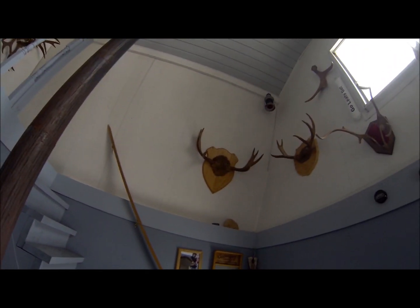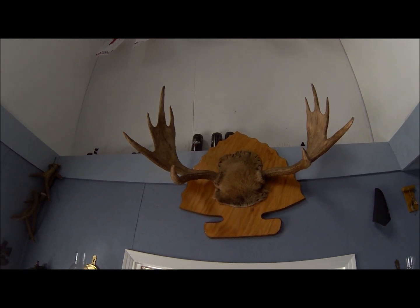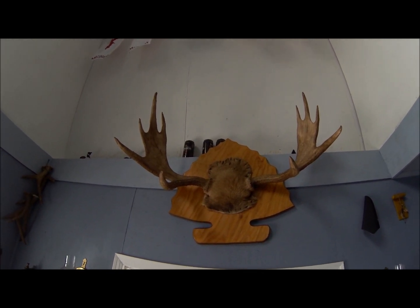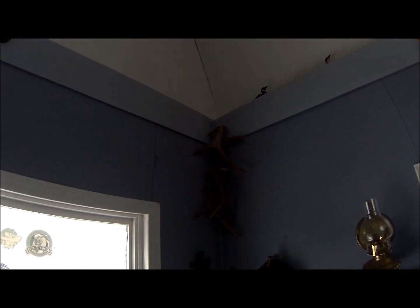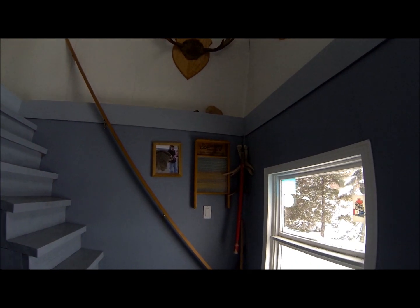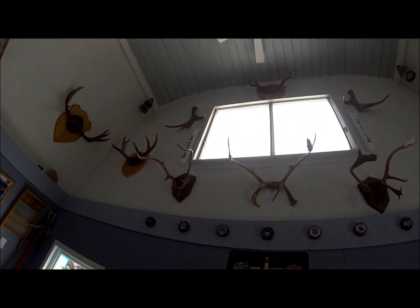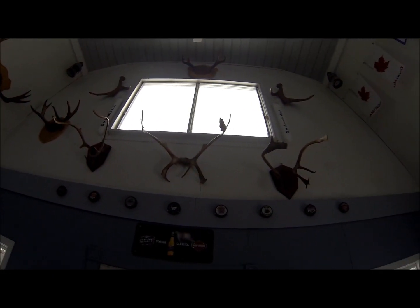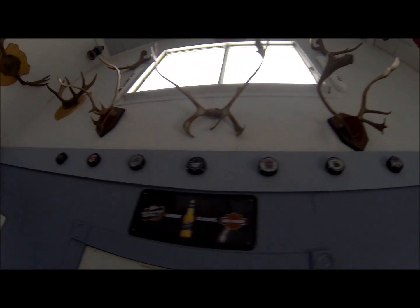I've got moose racks and caribou racks up along there. Right here is the first moose I ever killed — a 10-point bull, 500 pounds dressed, and that was one of the best-eating moose I ever had. It's the biggest one I got too. Mostly I've got a couple four-pointers, five, six, seven, and eight-pointers. Not real big moose, but real good eating — that's what it's all about for me. And a couple caribou racks there too.